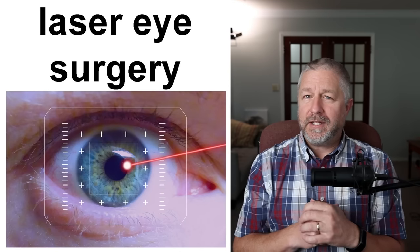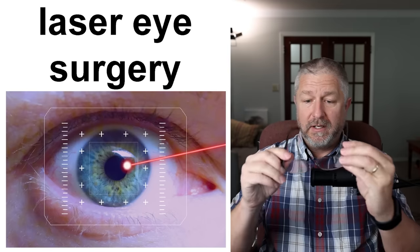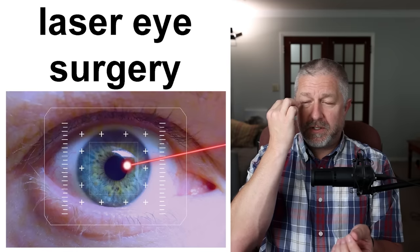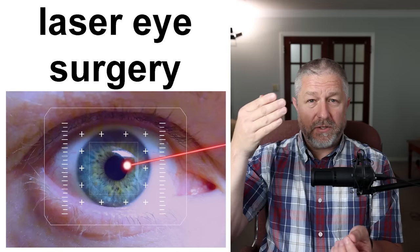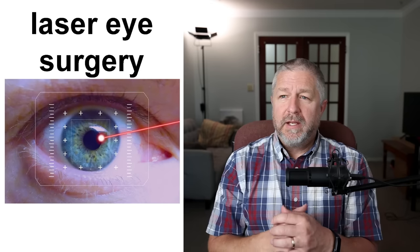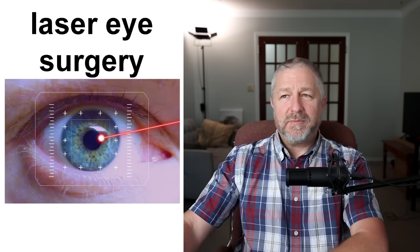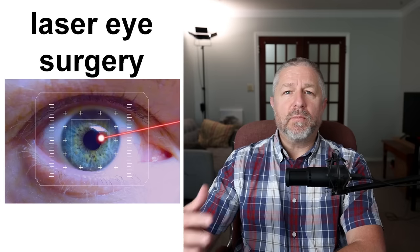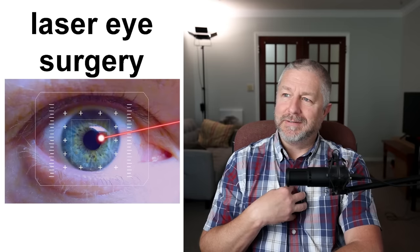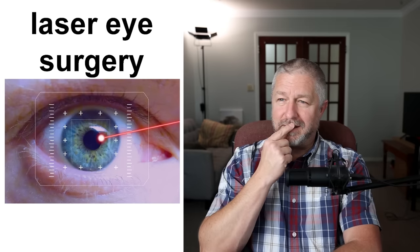A few of my relatives have gotten laser eye surgery. Normally, if you have trouble seeing, you wear glasses or contact lenses. But if you want, you can have laser eye surgery — they use a laser to correct the lens in your eye so you can see properly again. It's a pretty cool invention, probably been around about twenty years, though it's become more common in the last five years. Personally, the idea of someone using a laser on my eye is a little terrifying.